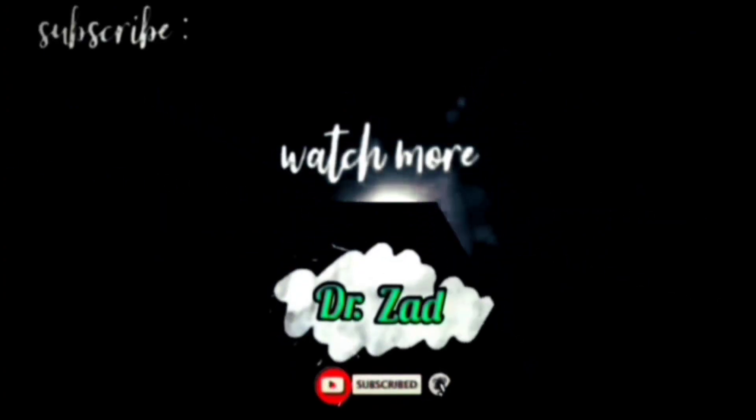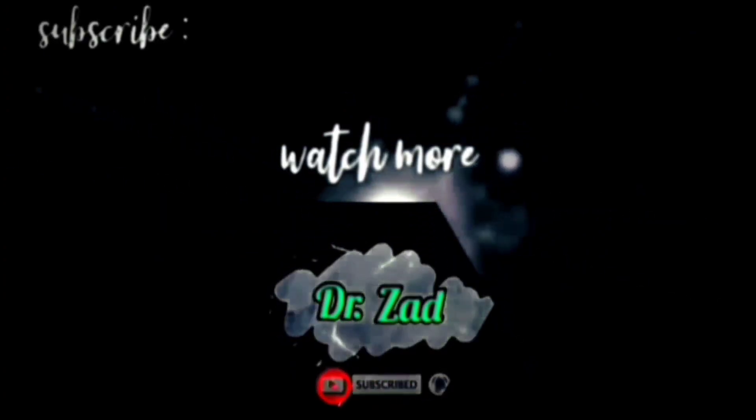If you'd like to see more videos, click one of these two — maybe you'll love them. But I think you'll hate them anyway. Bye!